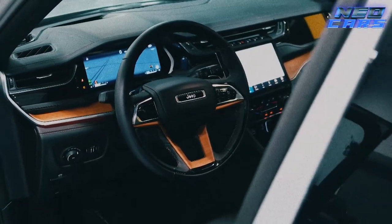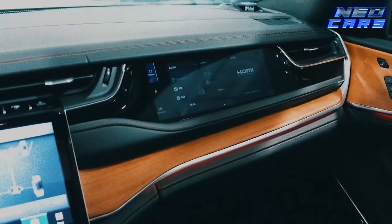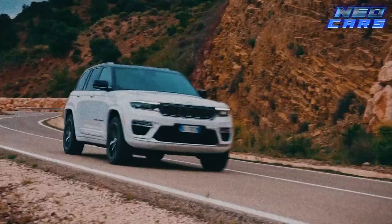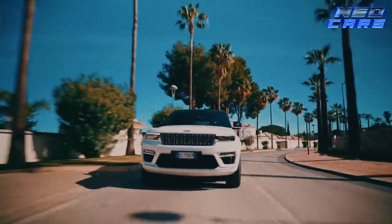Let's talk interior, because Jeep didn't skimp here either. Premium materials, advanced tech, and a lot of customizable options — like a Build-A-Bear but for adults who love both luxury and adventure. You can opt for leather, large infotainment screens, and various other goodies that will have you feeling like you're in the captain's chair of the Starship Enterprise.